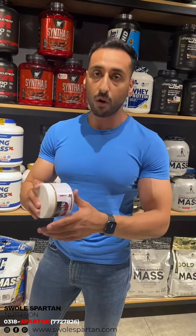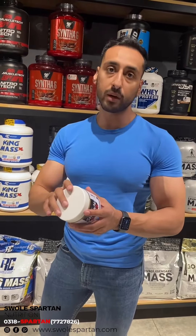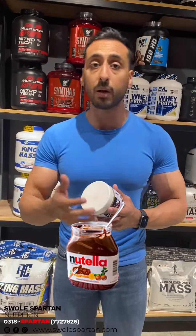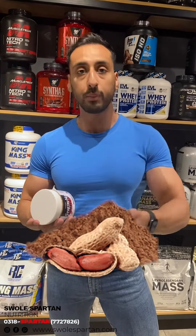So guys, if you are ordering from us, there is a likelihood that your oil is separated in the peanut butter. You probably already know that we have 5 flavors available: Nutella peanut butter, Oreo peanut butter, Plain, Honey, and Protein peanut butter.